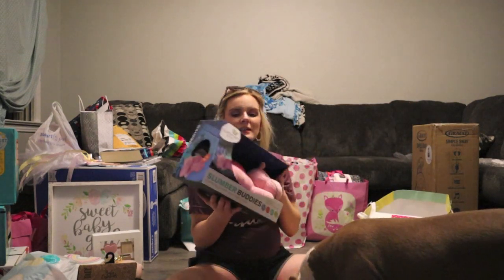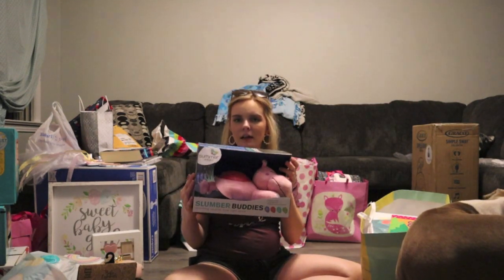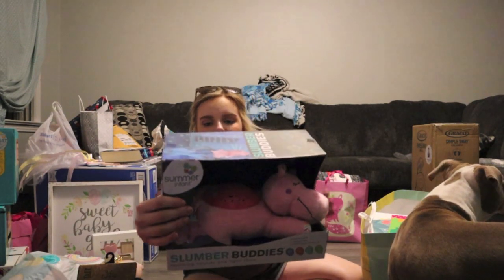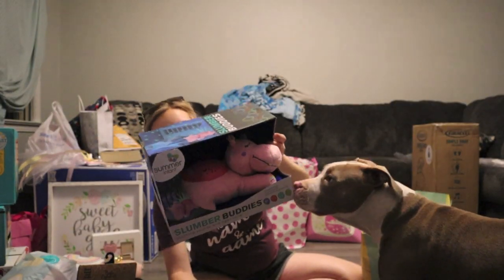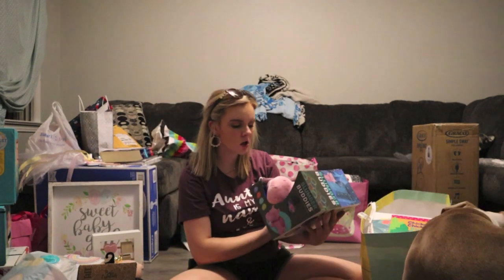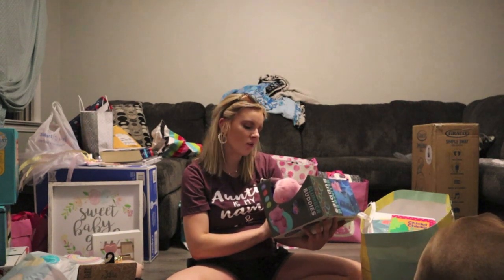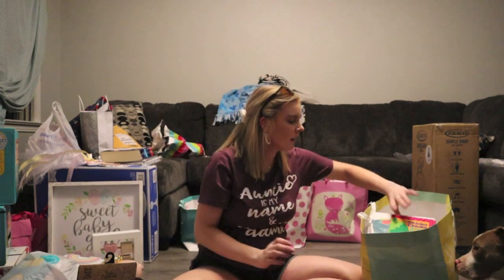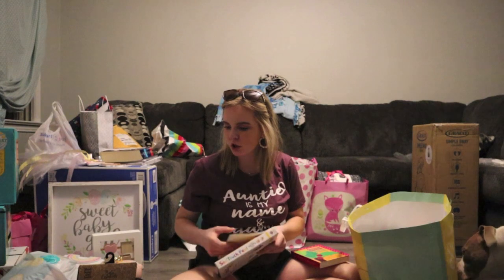We have this nightlight — it's a Slumber Buddies nightlight that puts stars on the ceiling when you turn it on. It's a hippo. It has five songs, three color light shows, and it shuts off within 45 minutes. Really cute.